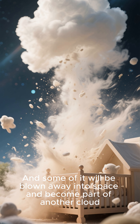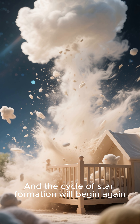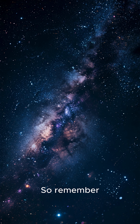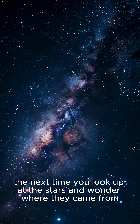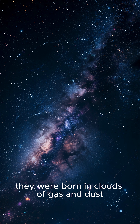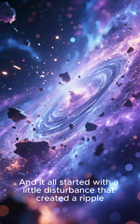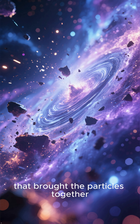And some of it will be blown away into space and become part of another cloud, and the cycle of star formation will begin again. So remember, the next time you look up at the stars and wonder where they came from — they were born in clouds of gas and dust, and it all started with a little disturbance that created a ripple that brought the particles together.